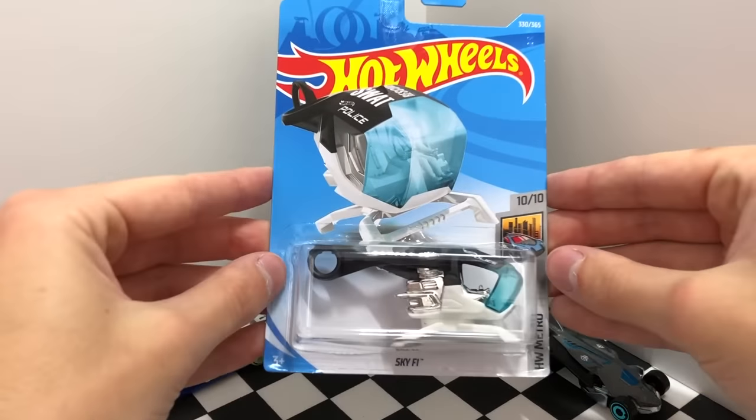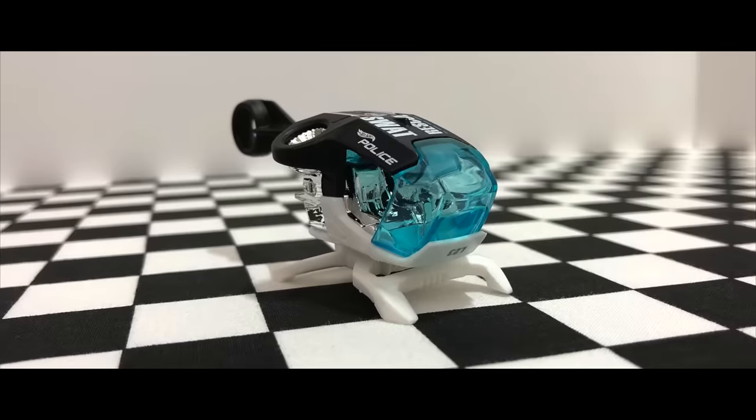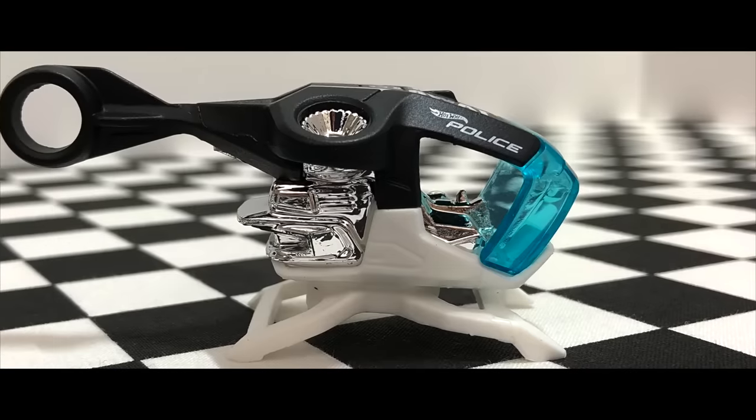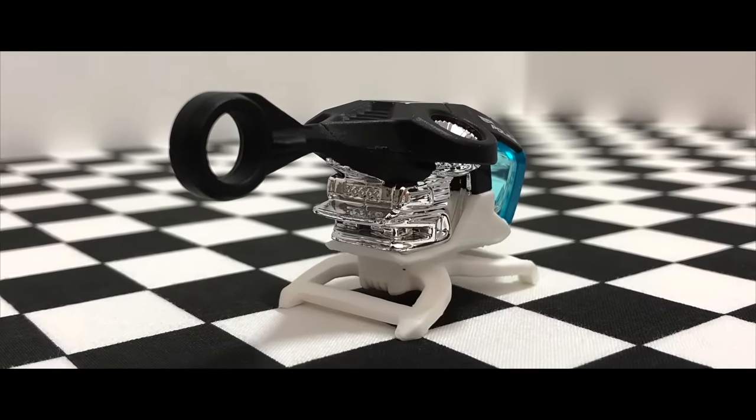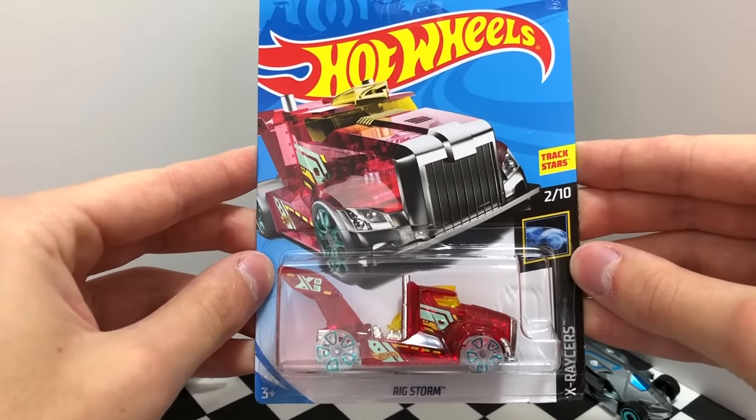Here's a cool police chopper from HW Metro called Sky Fi. And our last Hot Wheels car for today is the red color of the Rig Storm truck.